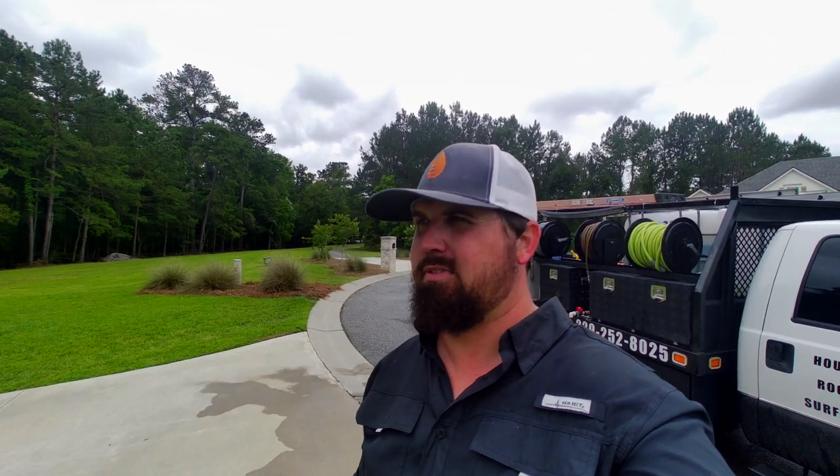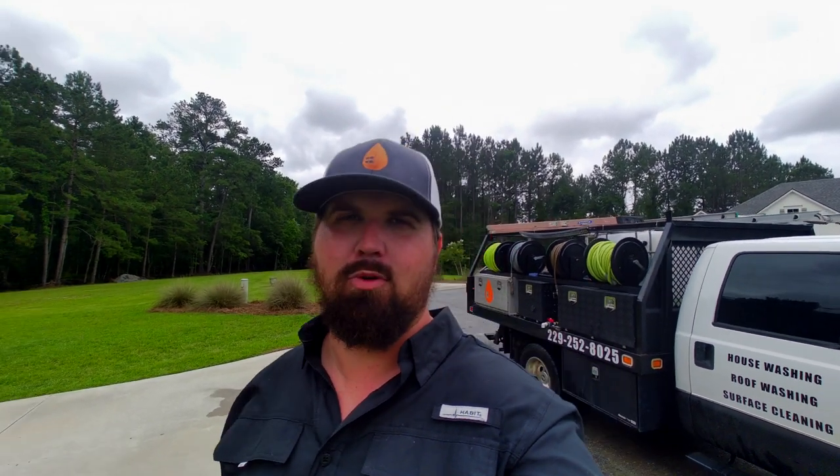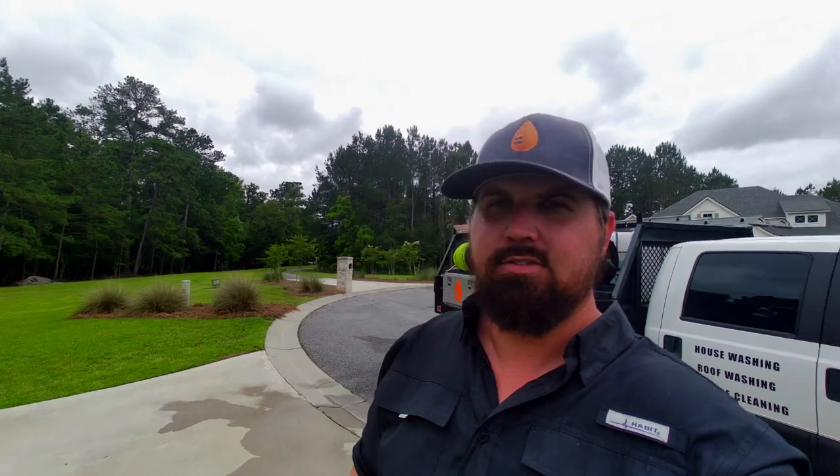If you guys like the content, make sure you give me a thumbs up. Comment below if there's anything specific you want to see. Make sure you like and subscribe and do all the YouTube stuff. I'm about to go get paid and wrap this job up. I'll see you guys again tomorrow — we have another house wash in a really nice neighborhood. And then Wednesday, we've got a house wash, roof wash, and some concrete cleaning — sort of a little bit of everything. See you guys.